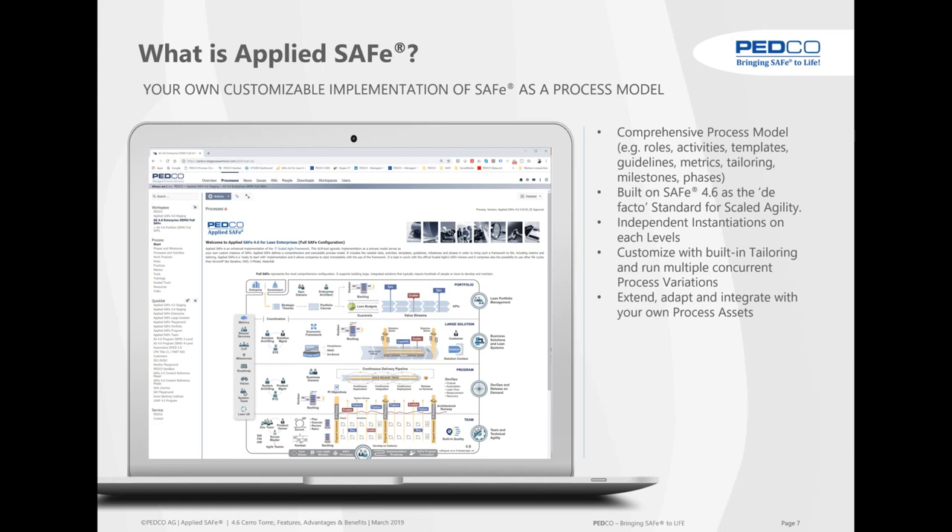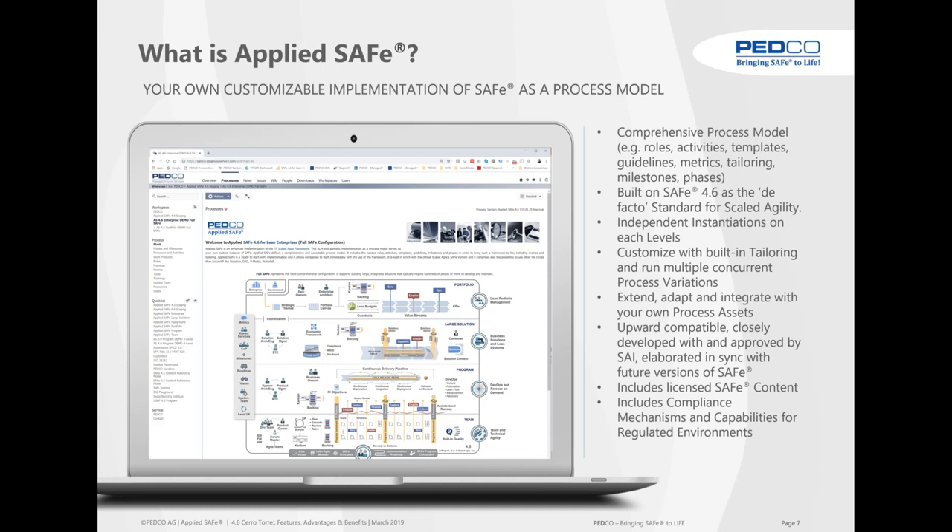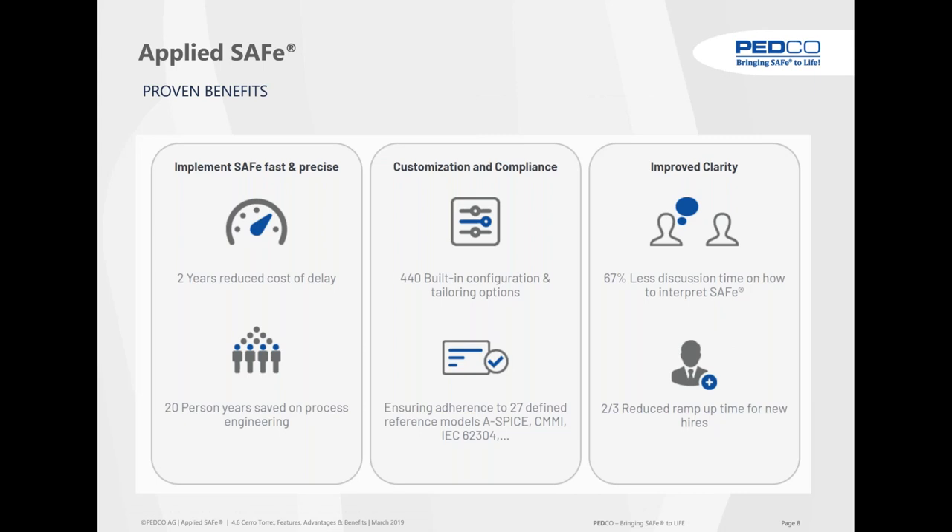This is very handy if you imagine some programs and teams that have to integrate hardware, firmware, and other domains, while other teams just deal with software — their verification and validation practices can differ very much, and this is something we can support with AppliedSafe. Of course it needs to be extendable, because all our customers already have a huge process asset library. We are always staying in sync with the current development of the Scaled Agile Framework, and each new version gets approved by Scaled Agile.